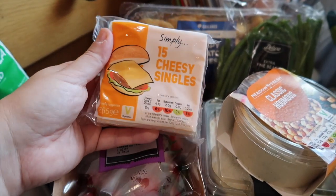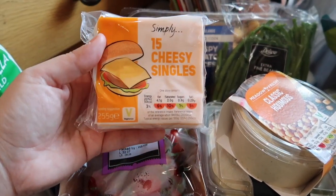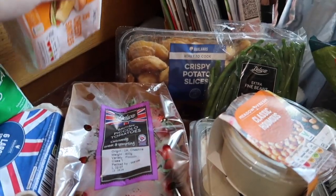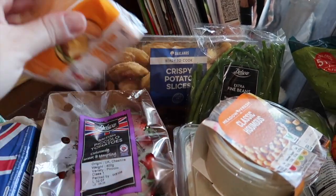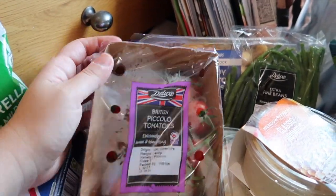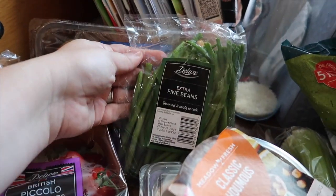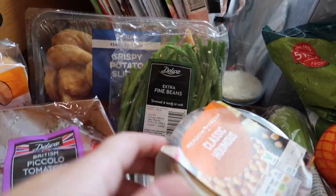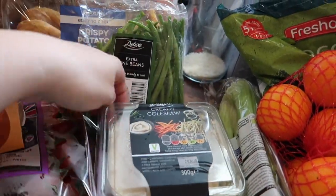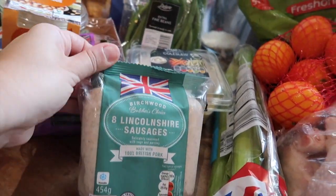I've got some mozzarella — I think this was 85p. These were 89p for 10, and the slightly better range ones were £1.09, so I just got their own ones — exactly the same. I've got piccolo tomatoes, some crispy potato slices — these are lovely in the air fryer — some extra fine beans, some classic hummus, some deluxe creamy coleslaw, and some Lincolnshire sausages.